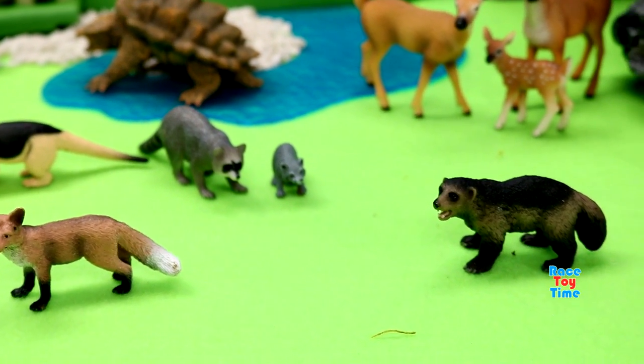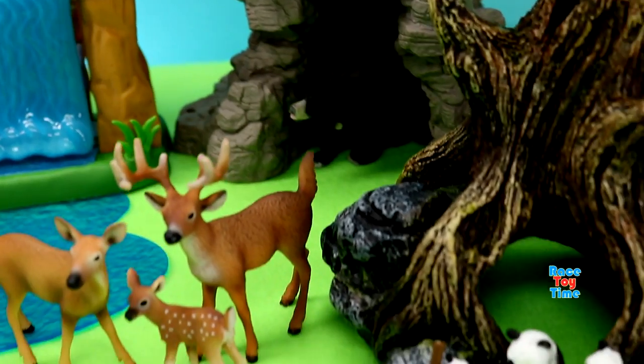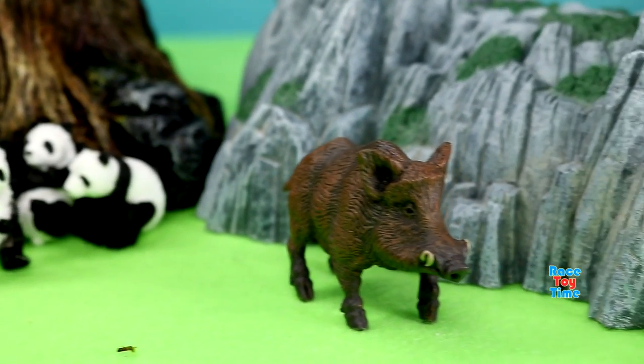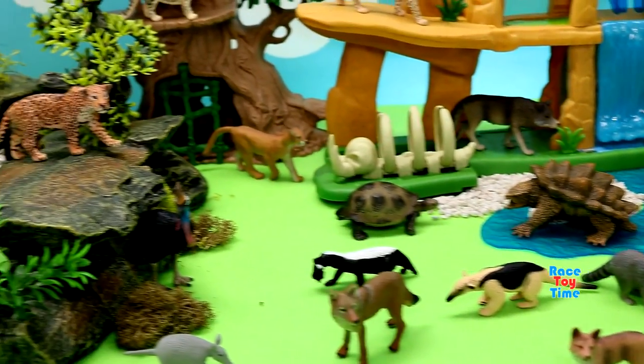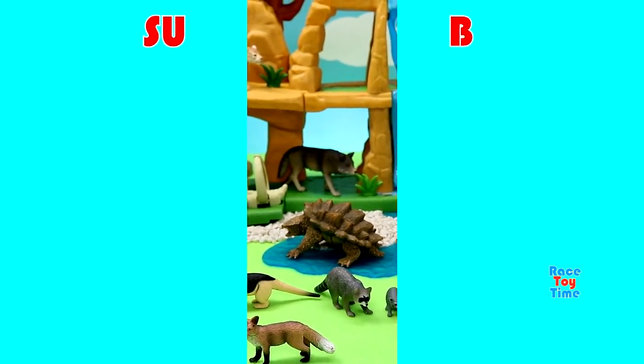Okay, those are the animals we found in the jungle. If you guys have enjoyed this video, let me know in the comments which animal is your favorite. Do not forget to subscribe to the Rizy Time channel and also click that bell icon to get notified every time we upload a video. Before you go, click on those thumbnails on the screen to watch more fun videos here in this channel. Thank you for watching and stay tuned. Bye-bye.